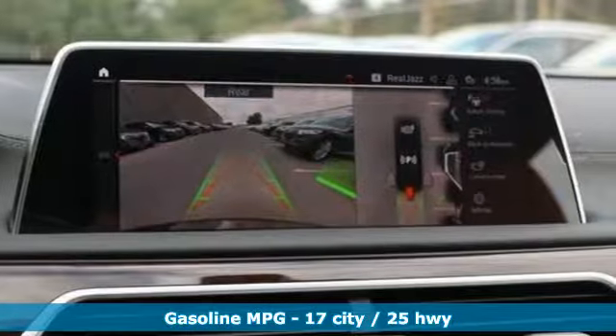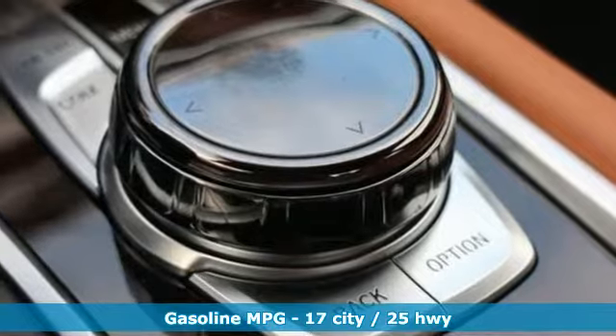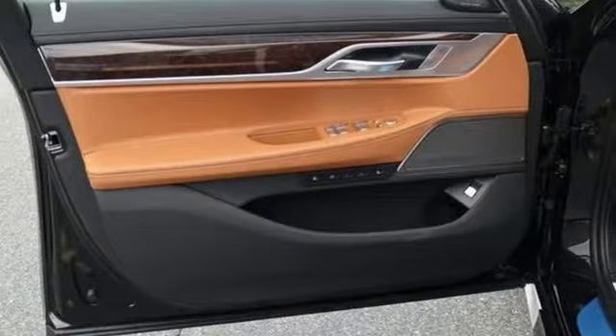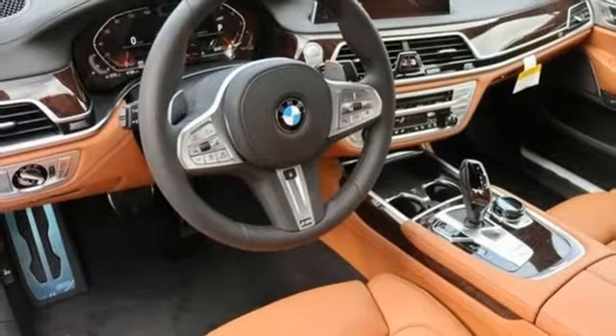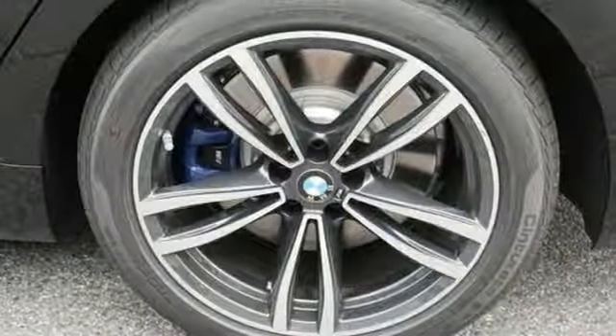A great vehicle is comprised of great features like these: integrated navigation system with voice activation, power heated mirrors, heated and ventilated leather bucket seats, automated parking sensors, doors and push-button start proximity key, and multi-zone climate control.